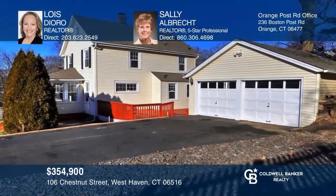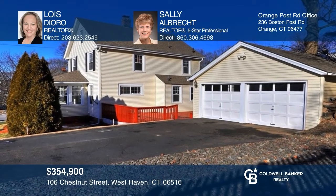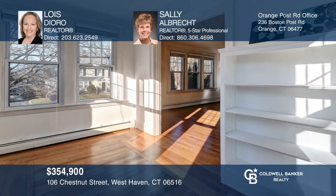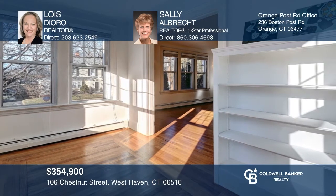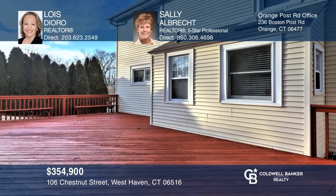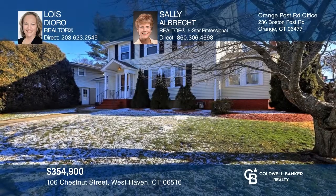Solidly built classic colonial in a sought-after neighborhood close to everything. Features include period details as well as modern updates. The living room has a wood-burning fireplace and flows to a sunroom. The expansive deck is great for backyard entertaining. Also features a two-car garage and a large driveway. Check out this must-see home by scheduling a tour with Lois D'Oro and Sally Albrecht.